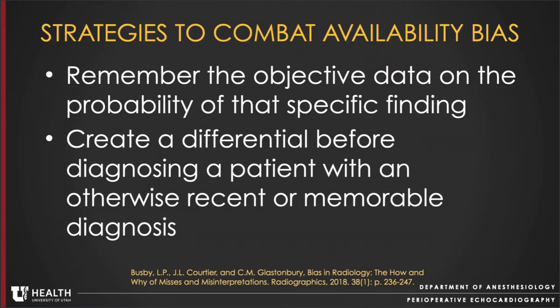So what can we do to combat availability bias? First, we need to remember the objective data on the probability of that specific finding. Second, we need to create a differential before diagnosing a patient with an otherwise recent or memorable diagnosis.